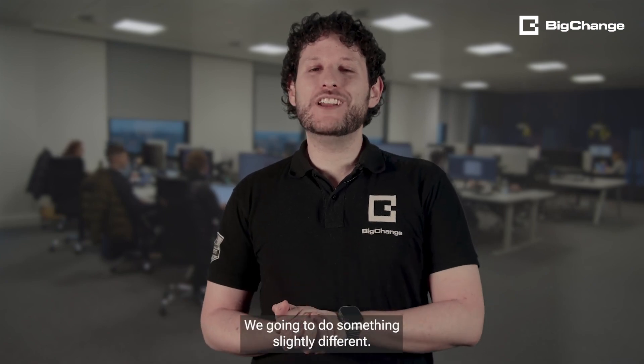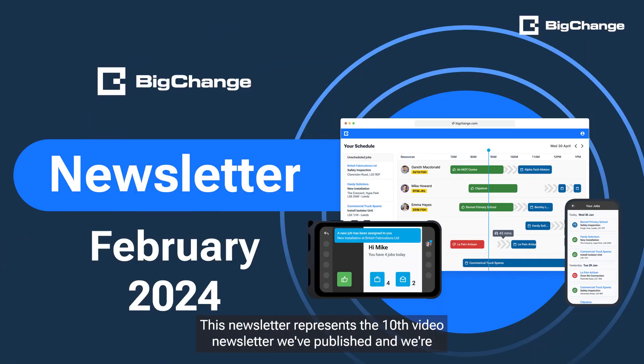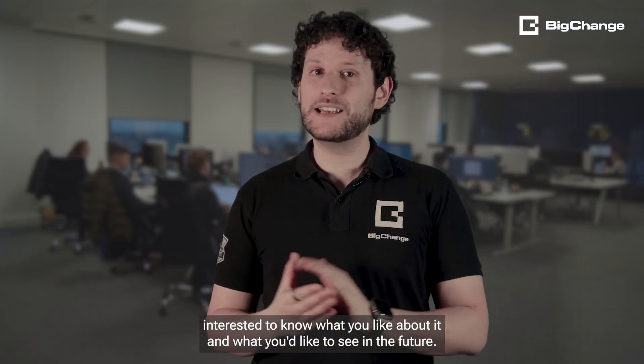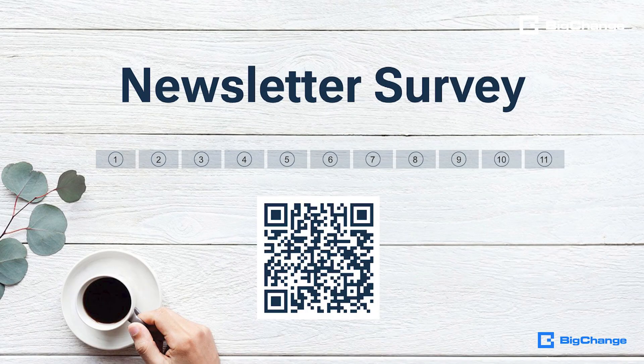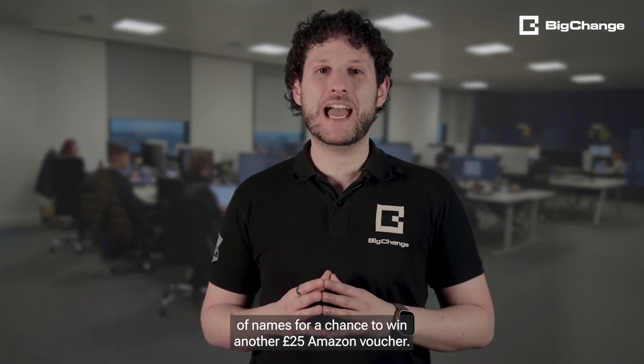Rather than do a competition this month, we're going to do something slightly different. This newsletter represents the 10th video newsletter we've published, and we're interested to know what you like about it and what you'd like to see in the future. Click the link below or scan the QR code on screen to be taken to a short survey. Those who complete it fully will be added to the Big Change wheel of names for a chance to win another £25 Amazon voucher.